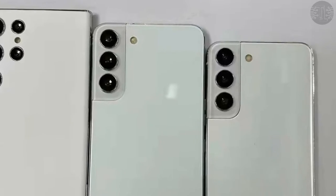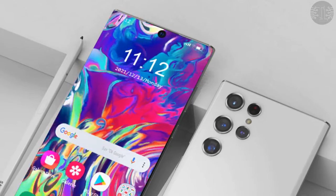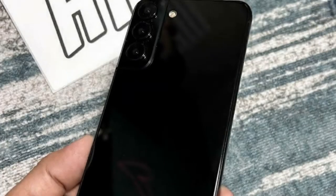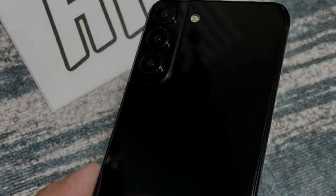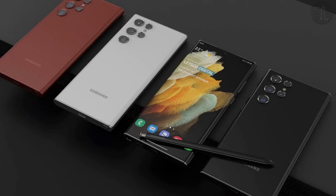The upcoming Samsung flagship lineup is expected to include the vanilla Samsung Galaxy S22 variant alongside the Galaxy S22 Plus and Galaxy S22 Ultra models. Notable leaker Jon Prosser tweeted that the launch of the Samsung Galaxy S22 series will take place on February 9, 2022, with no pre-order timeline.